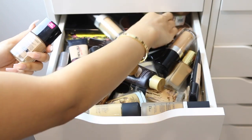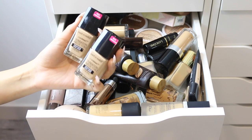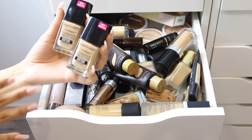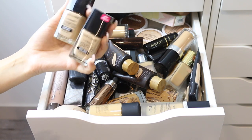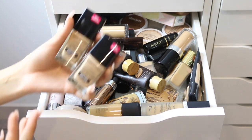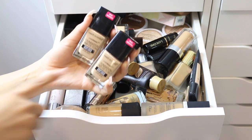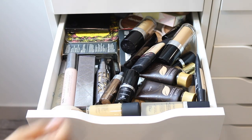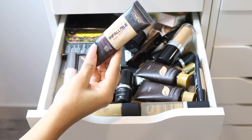I have the Wet n Wild Photo Focus Foundation and I do really like this. I did a full video on it as well. For five dollars, this foundation is incredible — if you haven't tried it, I highly recommend it. It photographs really amazingly and has great coverage. Wet n Wild actually sent me the entire collection, so I'm keeping both shades I have.